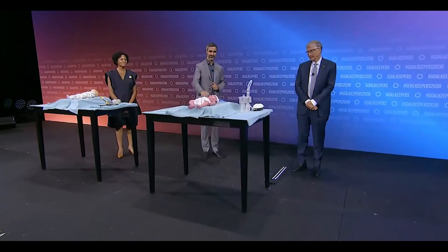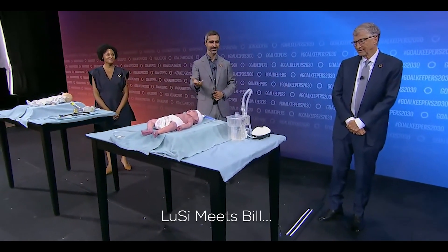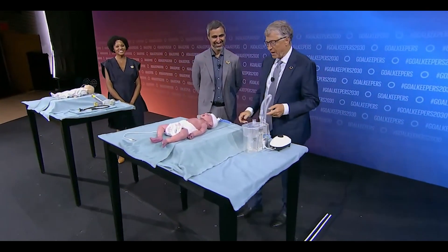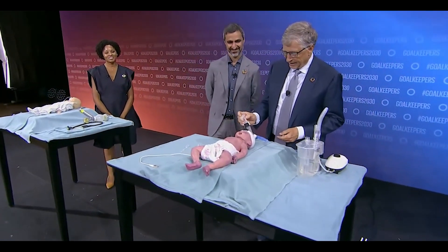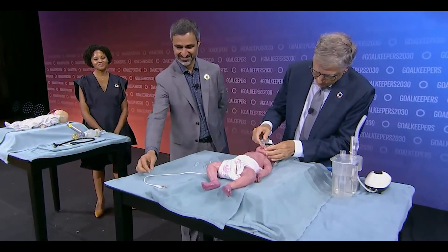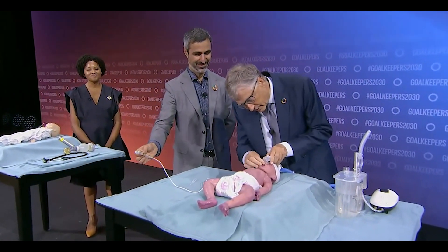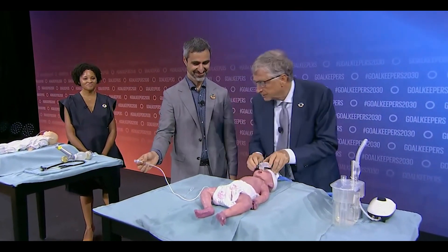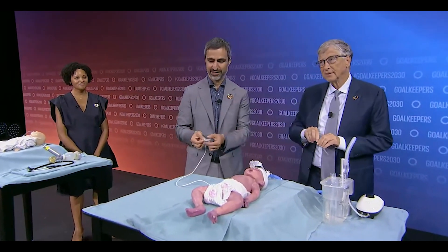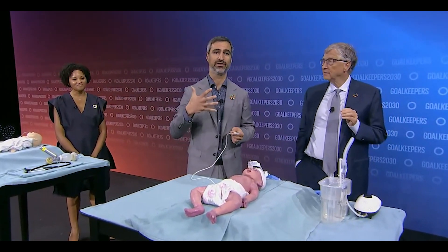Can you walk us through how this would be connected to the infant as the baby's getting support? Well, this is our low-cost CPAP — it uses the nasal passage here and fastens on so that it's secure. CPAP is the cornerstone of providing airway pressure to keep the baby's lungs open, so that is a critical part of providing this treatment.